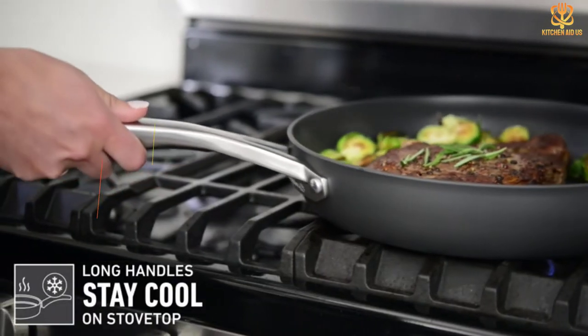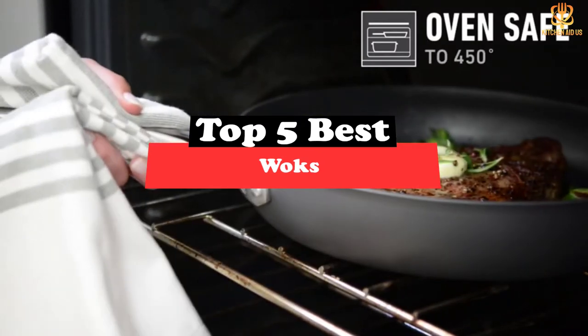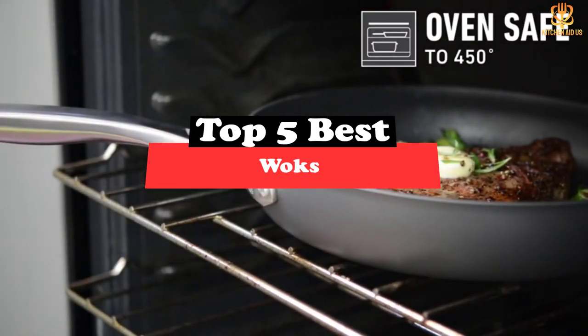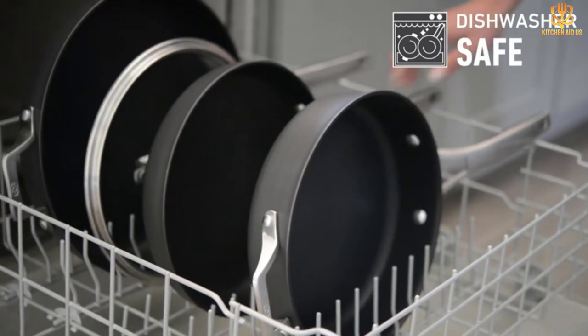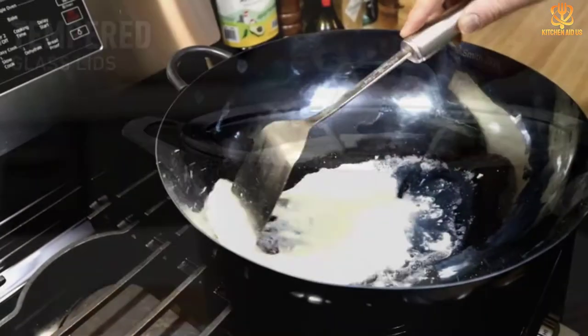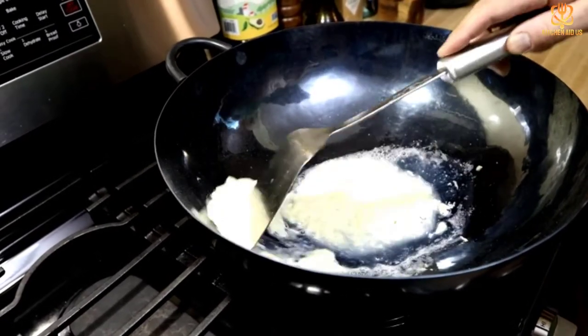What's up guys, today's video is on the top 5 best woks. Through extensive research and testing, I've put together a list of options that will meet the needs of different types of buyers, whether it's price, performance, or particular use. For more information on the products, I've included links in the description box down below, which are updated for the best prices.